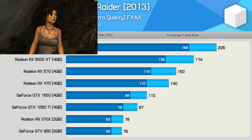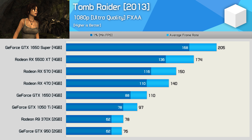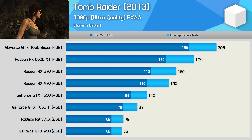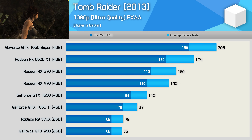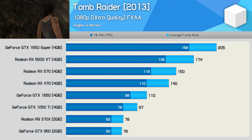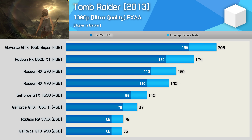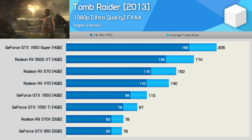Finally, the last game tested is 2013's Tomb Raider reboot using the ultra quality preset. The 1050 Ti was 28% faster than the 2015 GPUs, while the RX 470 was 84% faster. The GTX 1650 again proves why it was so heavily criticized, while the 5500 XT is just 24% faster than the RX 470. The 1650 Super was 46% faster.